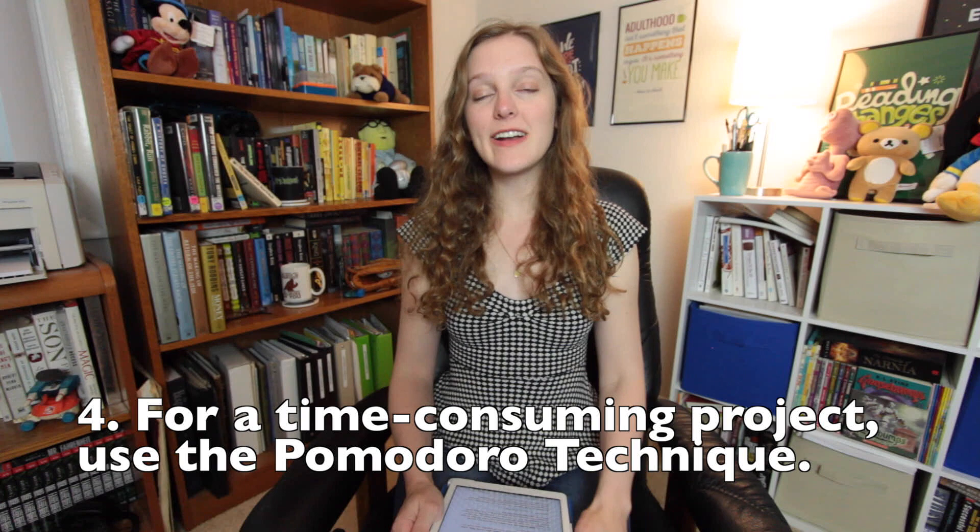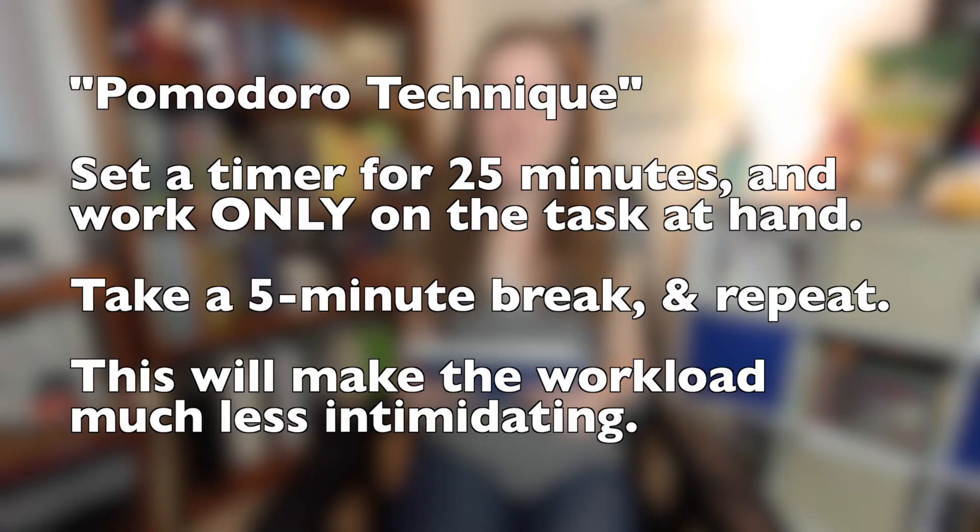Number four: when you're sitting down to work on an individual task, use the Pomodoro technique. Set a timer for 25 minutes and focus only on that one task during that time, then take a five-minute break — you earned it. This helps frame your task as the completion of a process — work for 25 minutes — instead of the completion of a product, which can seem daunting.